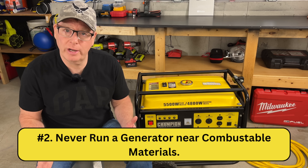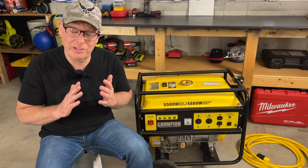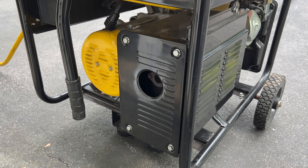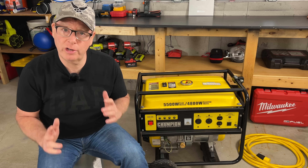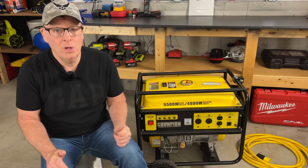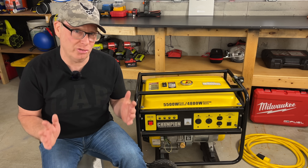Number two: never run your generator near combustible materials. I saw someone nearly catch their house on fire with a portable generator — the exhaust was pointing towards the house and only about two feet away. It melted about six square feet of vinyl siding but luckily the house didn't catch fire. Portable generators get very hot especially after running for hours, so always place the generator well away from the home or any combustible material and be conscious of the direction of the exhaust.